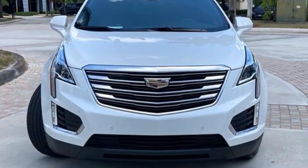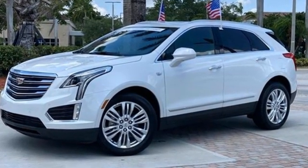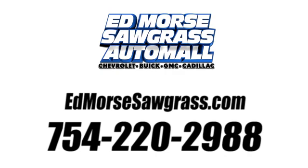For over 100 years, Cadillac has dared to drive the world forward. Driving is believing. Test drive it today. Call us today at 754-220-2988. For value and for service, it's XT5.